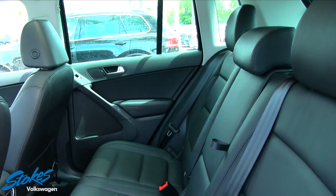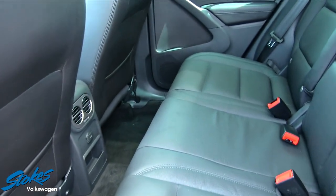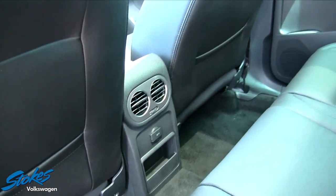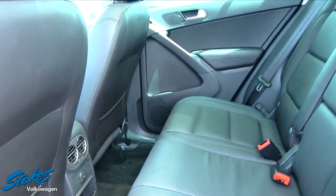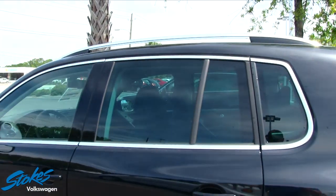There's a decent amount of room in the back of the Tiguan, and again those seats fold down flat. Rear air and a 12-volt outlet keep kids and family members cool or warm in the winter — it's a solid vehicle.